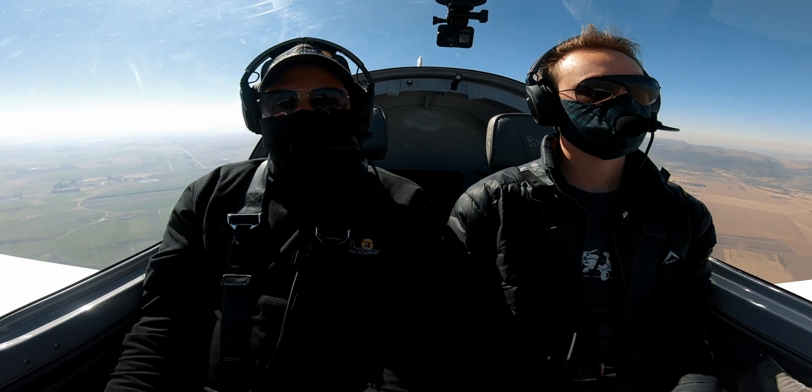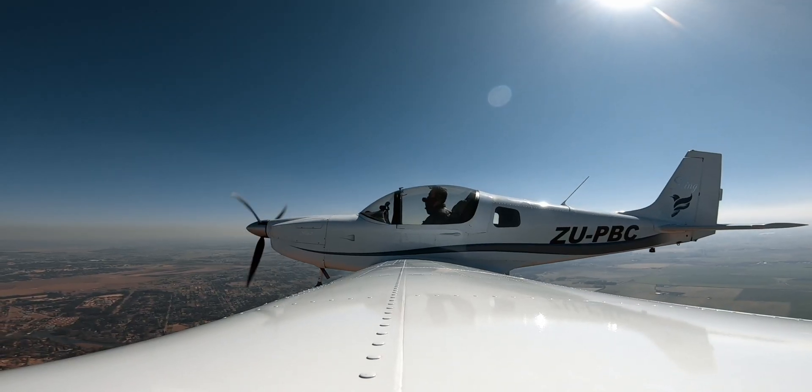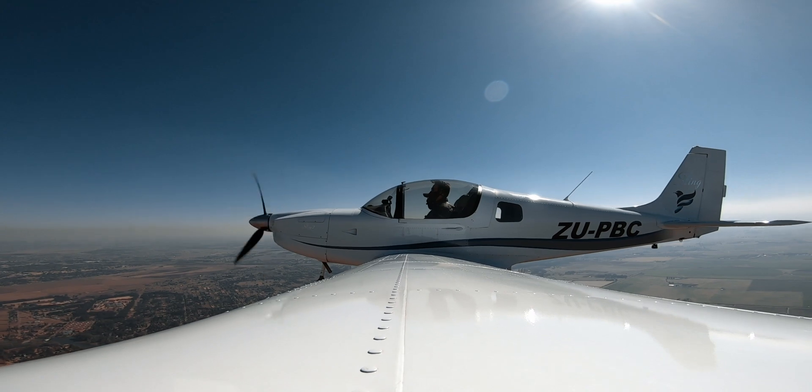We should recover with less than 100 feet. We're going to now do a stall in landing configuration.